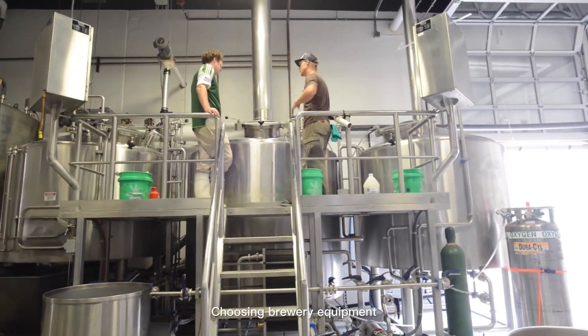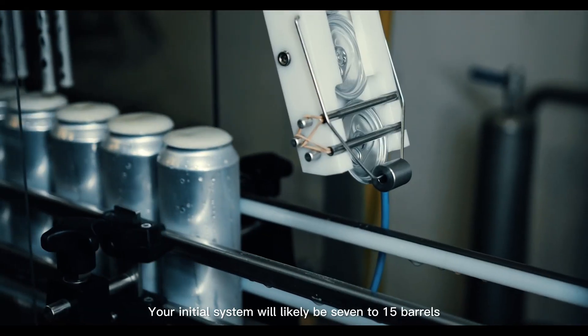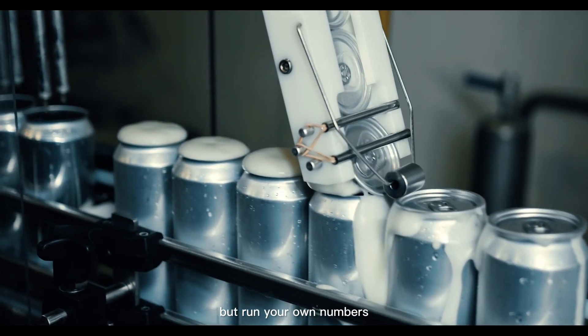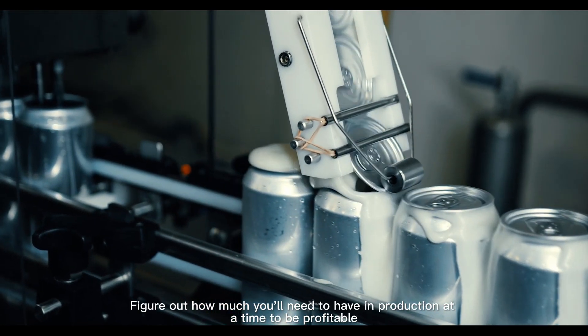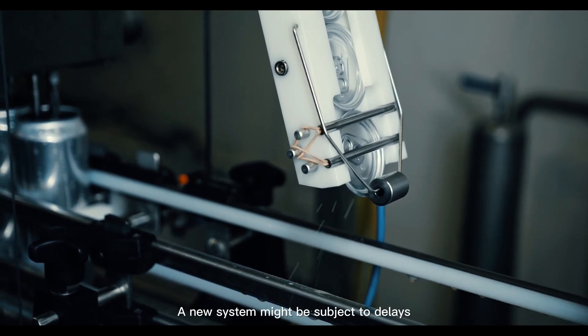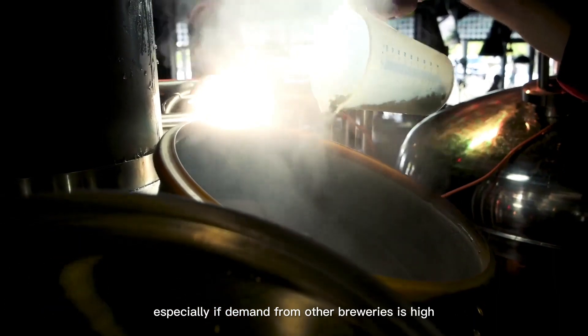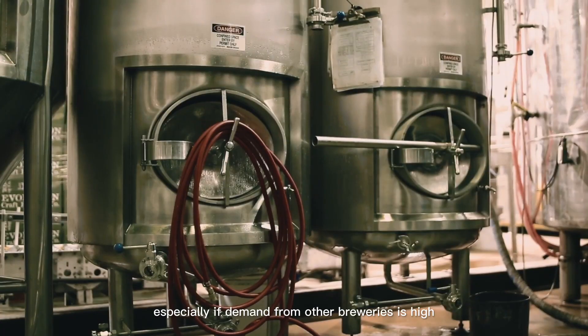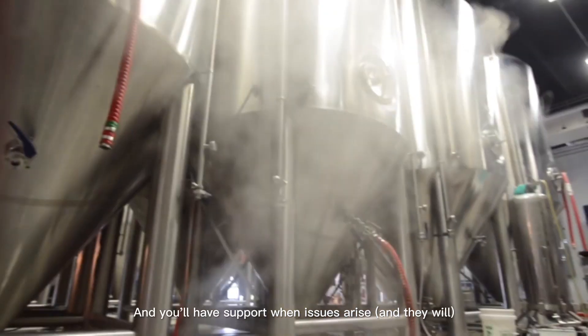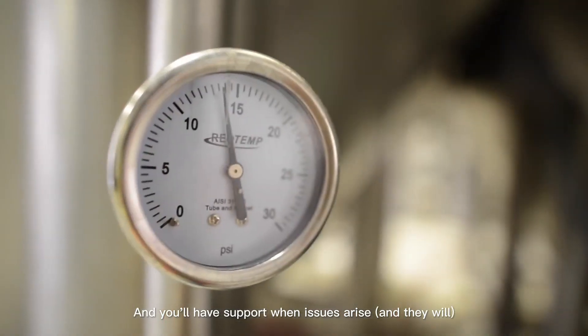Step 3: Choosing brewery equipment. Your initial system will likely be 7 to 15 barrels, but run your own numbers. Figure out how much you'll need to have in production at a time to be profitable. A new system might be subject to delays, especially if demand from other breweries is high. But you'll be able to design to your needs and specifications, and you'll have support when issues arise — and they will.